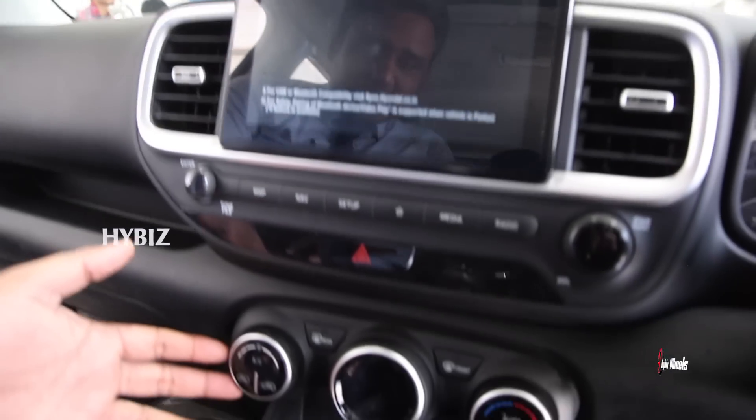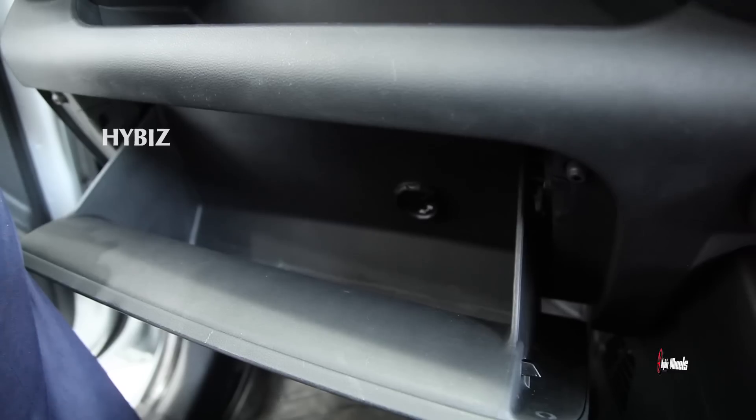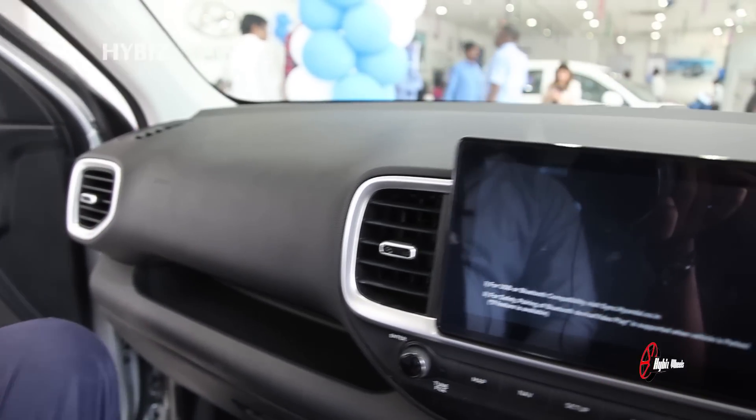This car comes with automatic AC, a wireless charger, and a cool glove box. It also features smart space storage, six airbags for all-round safety, hill-start assist control, and ESP. Additionally, it is equipped with an electric sunroof.